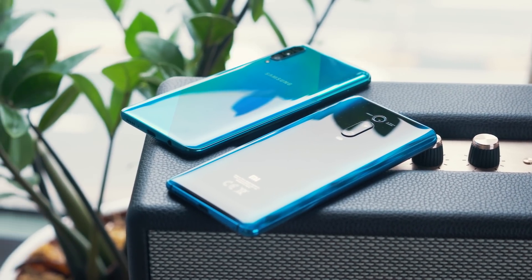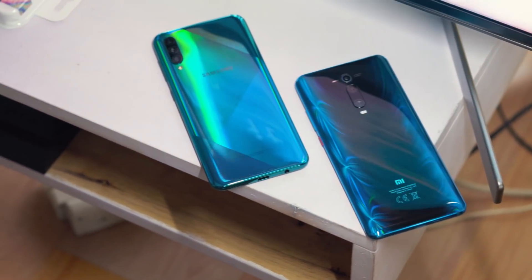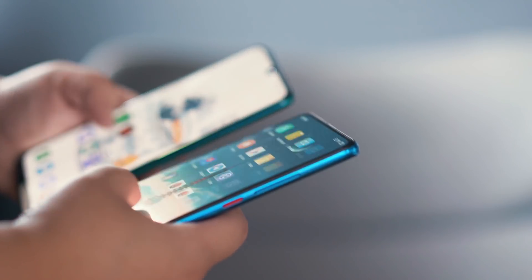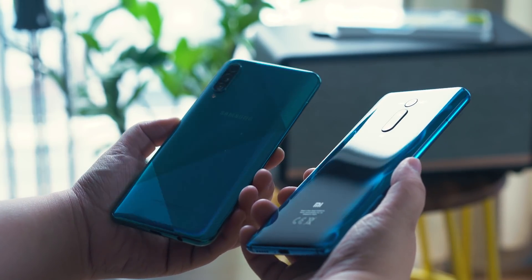So overall for design, I personally like the Mi 9T Pro more because of its all-screen display. But I also appreciate the prism-like effect at the back of the A50s. Both phones feel solid and premium, but for me personally, it's the Mi 9T Pro. But then again, design is subjective, so you guys can decide for yourselves which one looks and feels better.